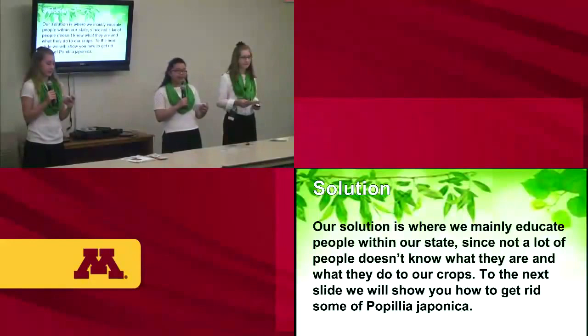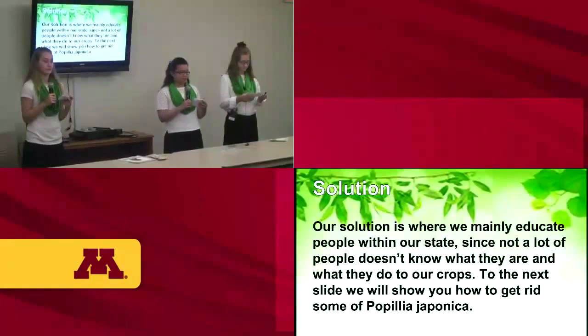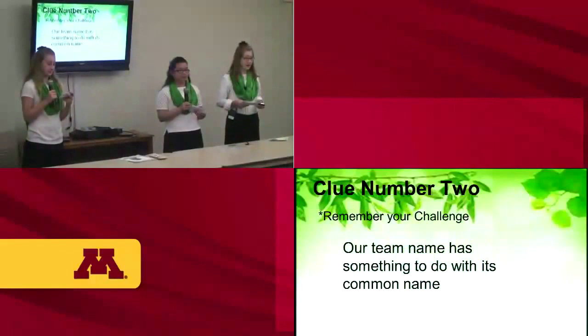Our solution is to mainly educate people within our state, since not a lot of people know what the Popillia japonica is and what it does to our crops. Clue number two: our team name has something to do with its common name.